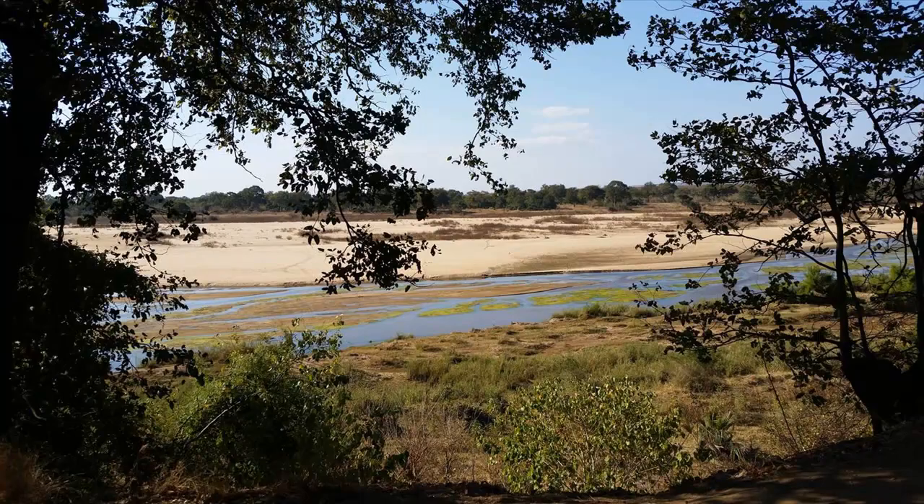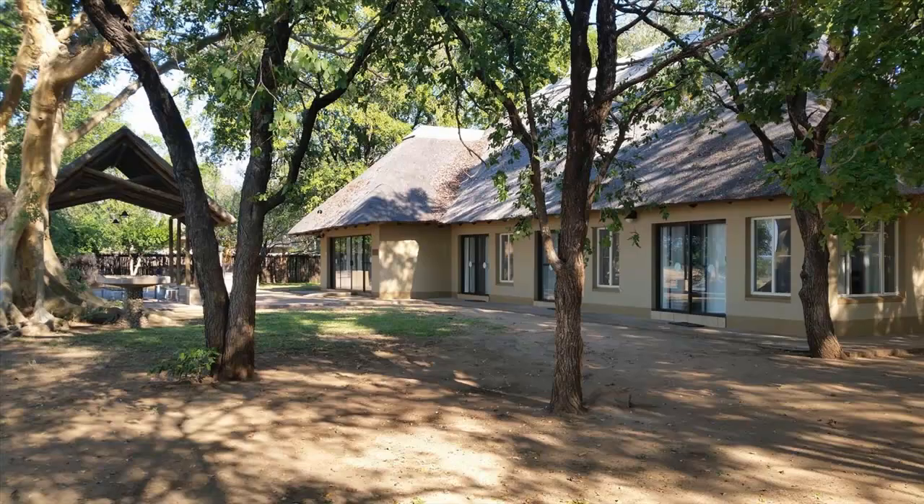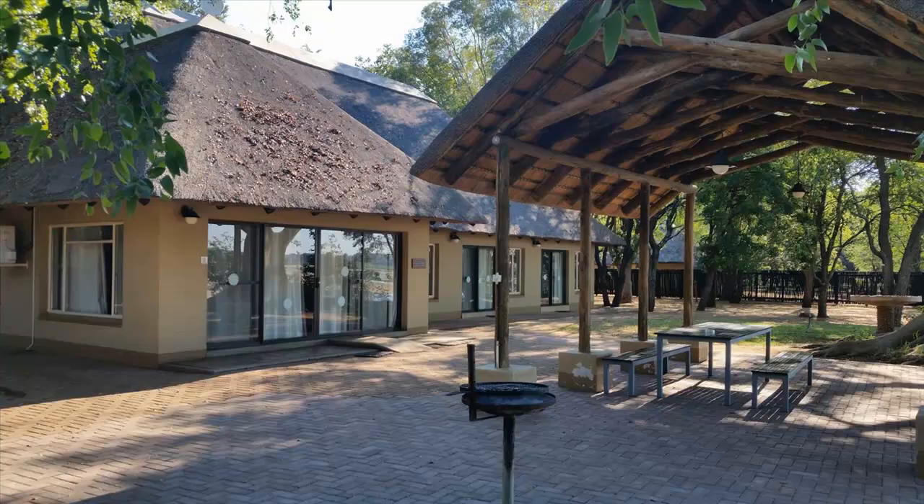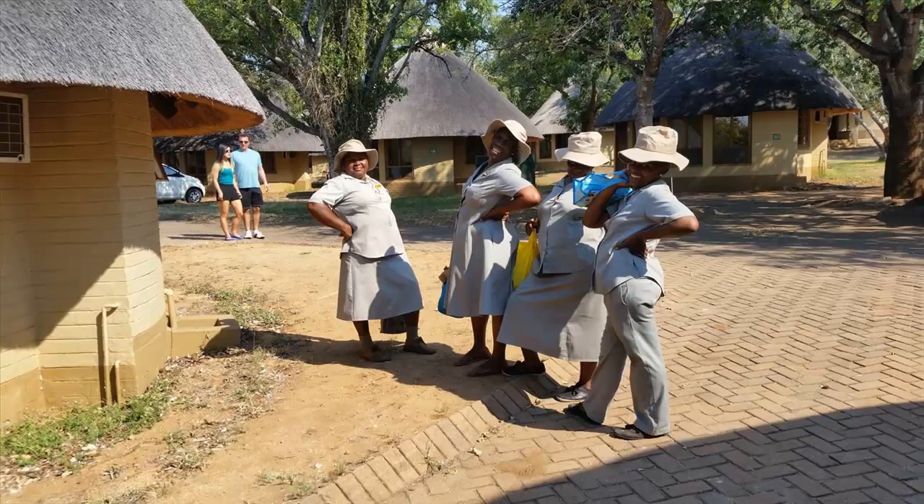All guest cottages have direct river views. Two luxury guest houses are located in prime positions overlooking the river and include everything that one would expect from a traditional house, such as a fully equipped kitchen, a dining room, lounge, separate bedrooms and bathrooms, as well as DSTV. Both have outdoor braai areas for entertaining larger groups. All accommodations, including the safari tents, are cleaned and serviced daily with fresh linen, towels and soap.